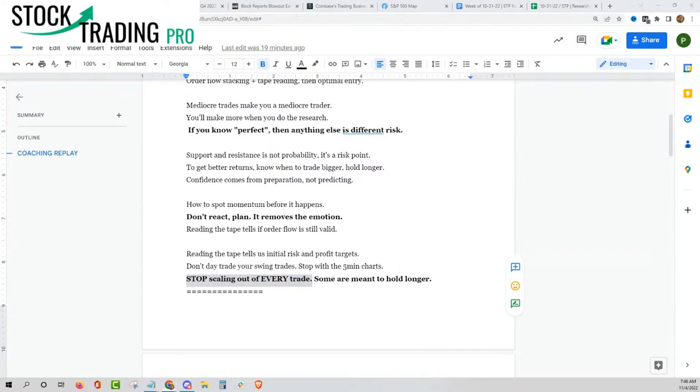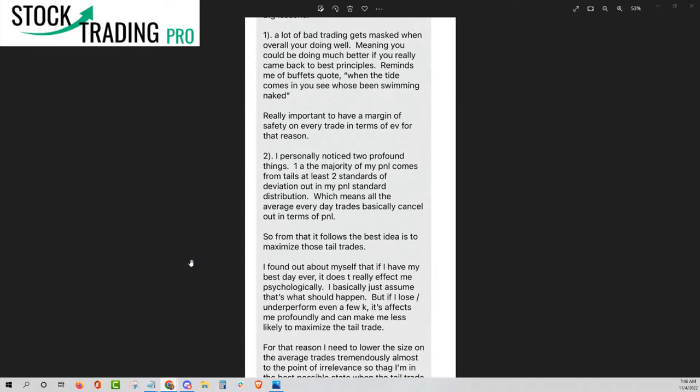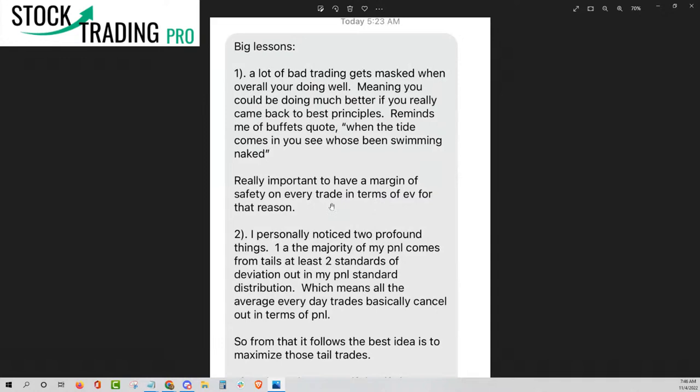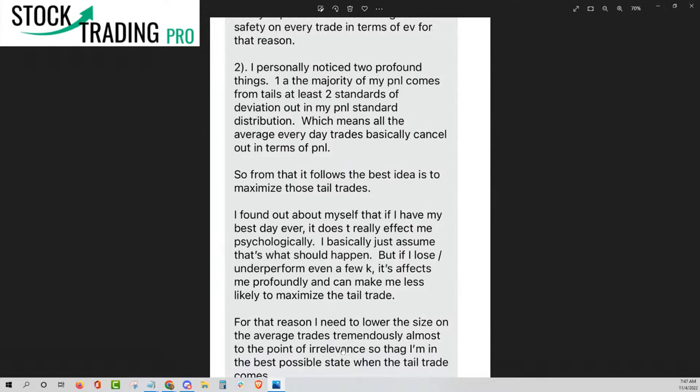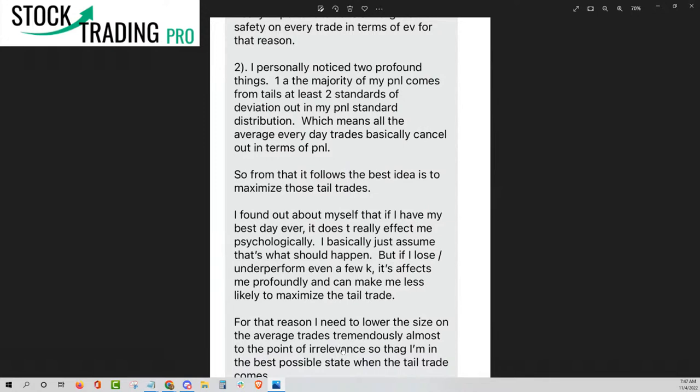I actually saw this on Twitter last night — really important to have a margin of safety on every trade in terms of your expected result. But here's the thing: bad trading gets masked when overall you're doing well. That is a monster part of understanding trading. You think you know everything, but you throw in all these little garbage trades and they get hidden because you're not making the kind of money you really want. So when you start to really get to the meat and potatoes of what it takes to succeed, you need to lower the size on average trades tremendously, which means you have to recognize average trades in the first place. But then you also need to understand that when you have your best ideas, you need to make more on your best ideas.